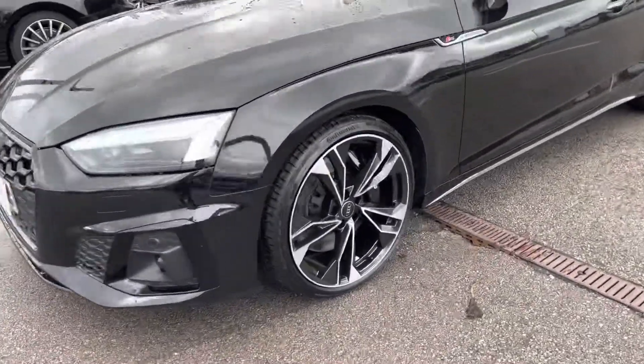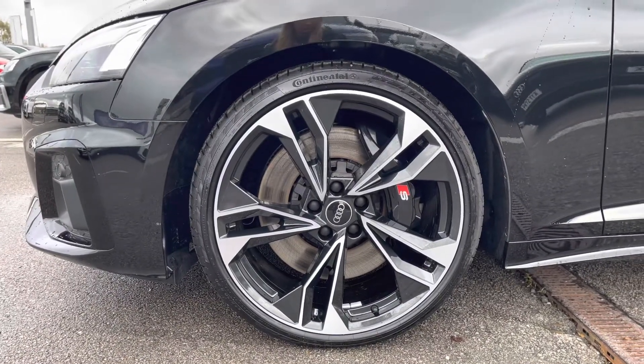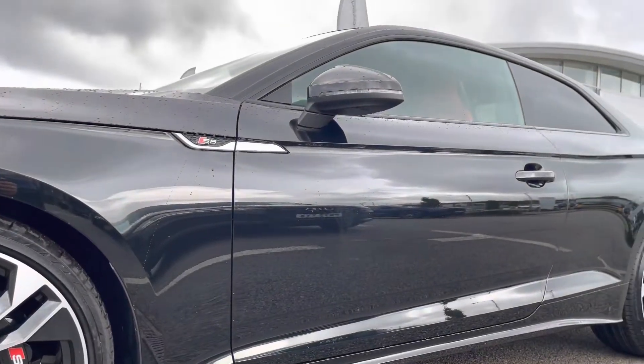Here we have the really stunning 20-inch alloy wheels in a 5 twin spoke polygon design in gloss black and gloss turn finish, which really pull this car apart from others on the road.